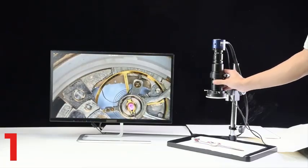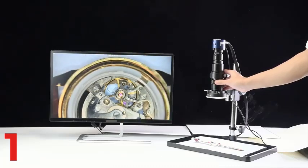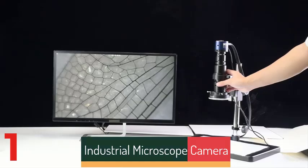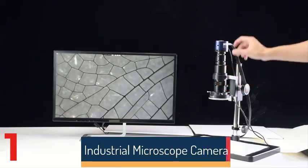The camera comes with a remote control for easy operation and adjustments. It is CE, FCC, and ROHS certified for high performance and safety.